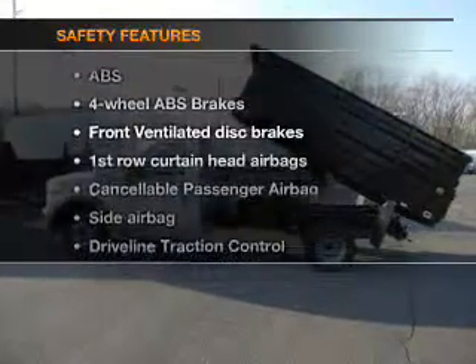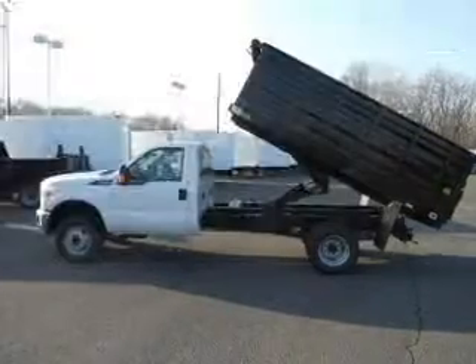And for your peace of mind, the following safety equipment is included: front ventilated disc brakes, curtain head airbags, passenger airbag, side airbag, and traction control. Our website offers more information on all of our vehicles.